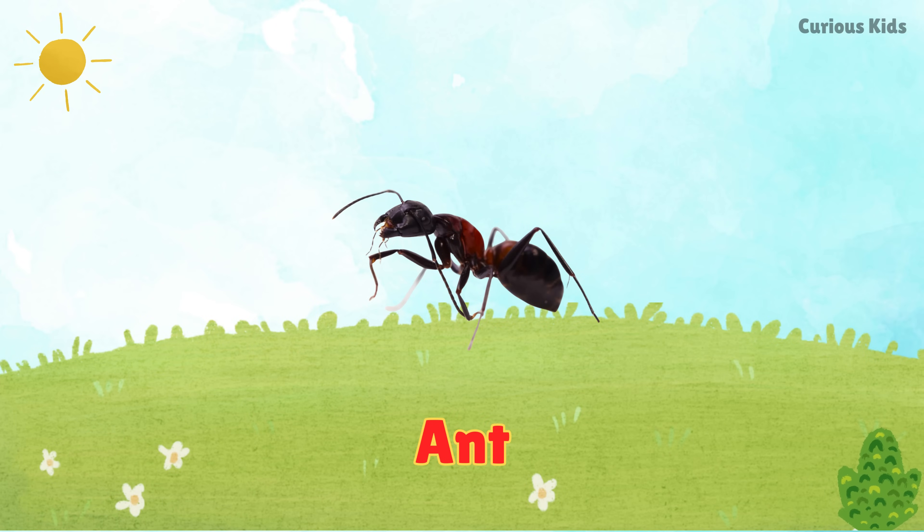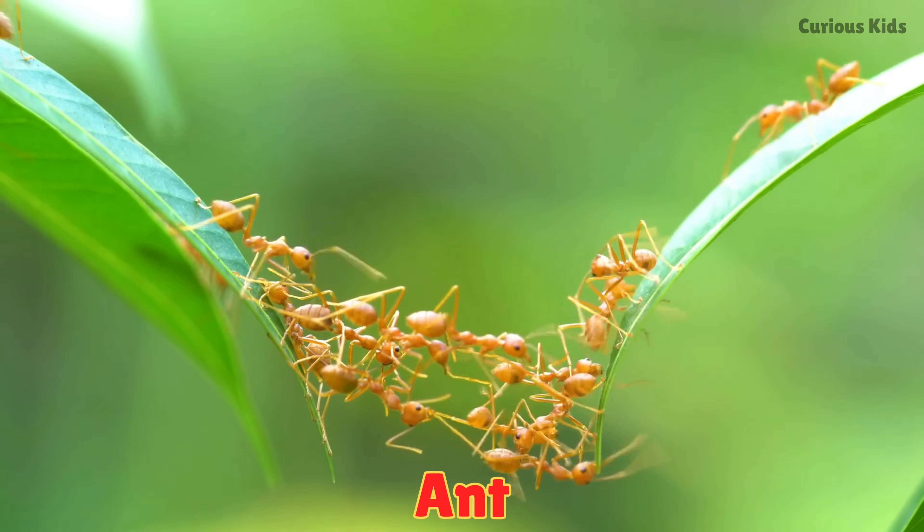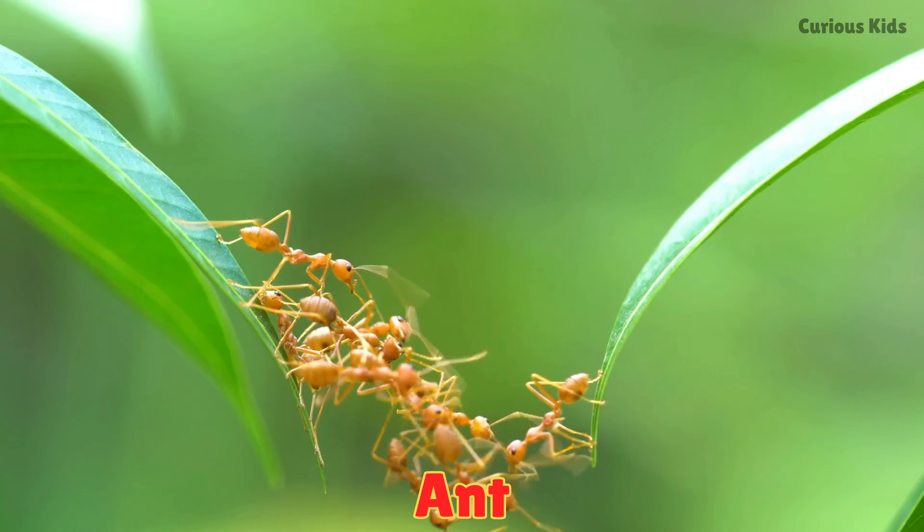This is an ant. Ants are tiny crawlers that live in colonies. They work together and carry food much bigger than themselves.